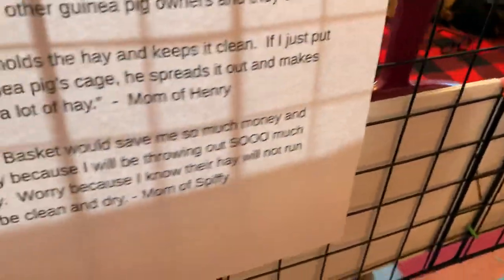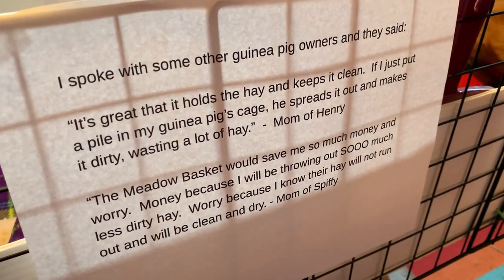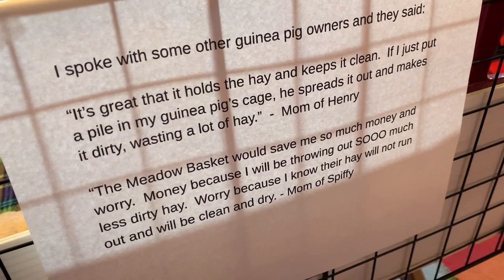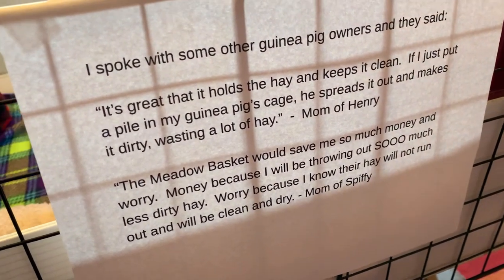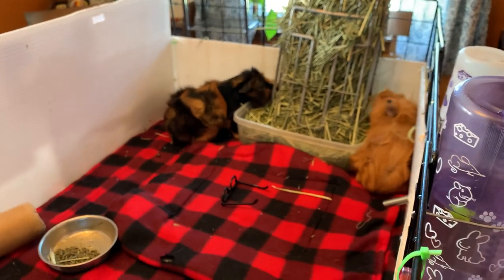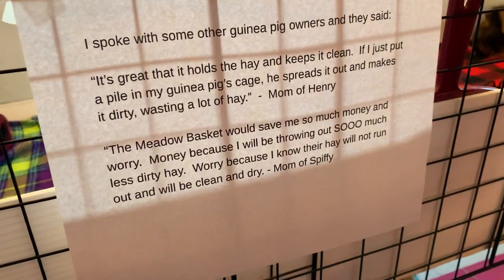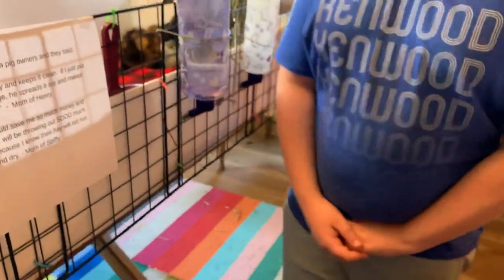Then I asked some other guinea pig owners and they said: "It's great that it holds the hay and keeps it clean. If I just put a pile in my guinea pig's cage, he spreads it out and makes it dirty, wasting a lot of hay." That quote is from the mom of Henley. The second quote, from the mom of Spiffy, is: "The metal basket would save me so much money and worry — money because I will be throwing out so much less dirty hay, and worry because I know their hay will not run out and will be clean and dry."